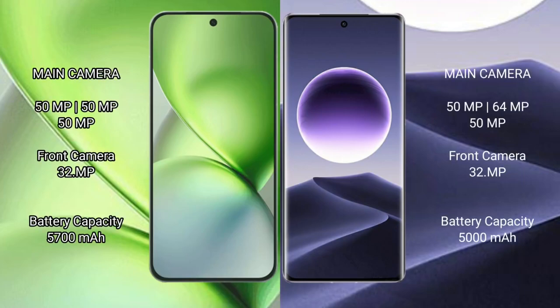Vivo X200 Pro Mini features a triple rear camera setup: 50MP plus 50MP plus 50MP, and a 32MP front camera. Oppo Find X7 also has a triple rear camera setup: 50MP plus 64MP plus 50MP, and a 32MP front camera.